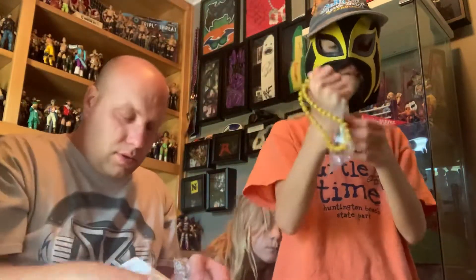And inside here we have a Sin Cara necklace. That will definitely go to Braden — I have no use for a Sin Cara necklace, but very cool Sin Cara. I have a whole bunch of necklaces but I don't have a Sin Cara though.